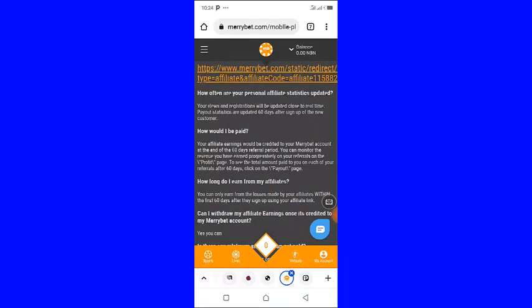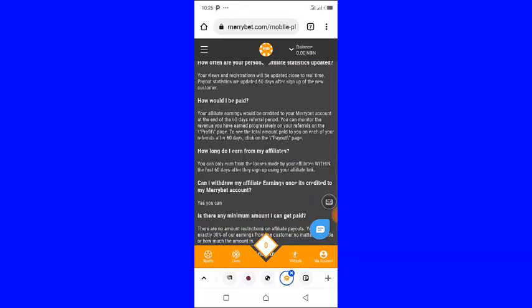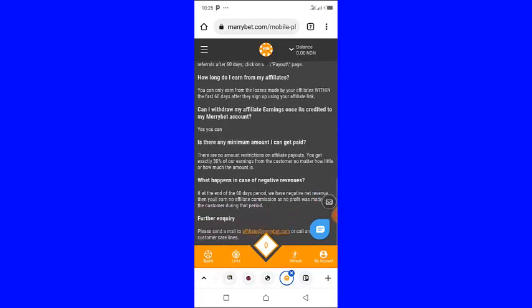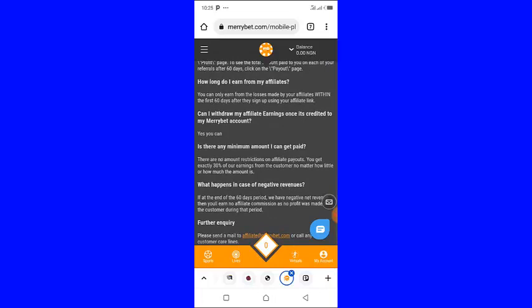Regarding how you get paid: your affiliate earnings will be credited to your MaryBet account at the end of a 60-day deferral period. You can monitor the revenue you have earned progressively on the profits page, and to see the total amount paid to you on each referral after 60 days, click on the payout page.